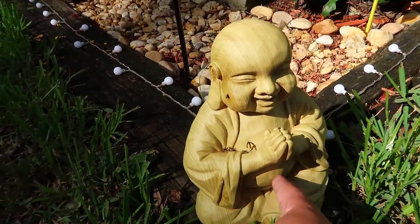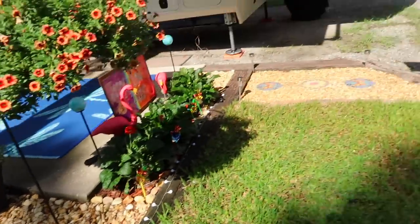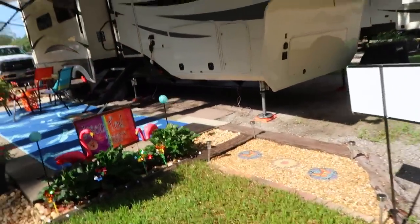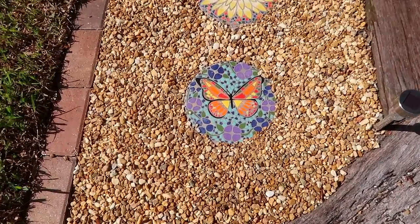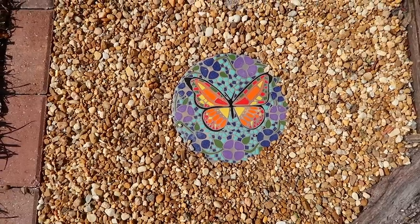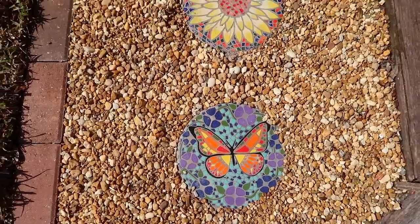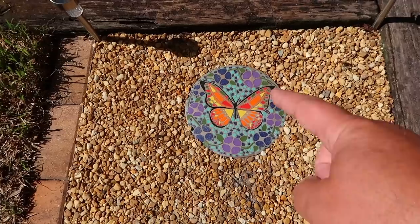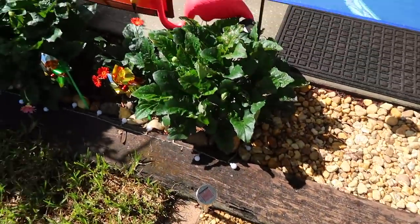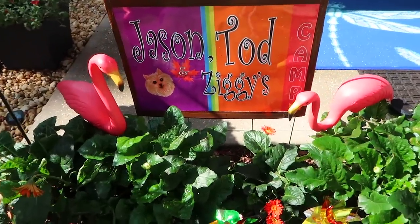You're supposed to rub his belly for good luck. Coming around through the front, we put down tiny little stone pebbles. We found these really cute little stepping stones — Todd got them at Ross of all places. We have a butterfly, a really pretty sunflower, and then another butterfly. And right up here is our little Jason, Todd, and Ziggy camp sign.